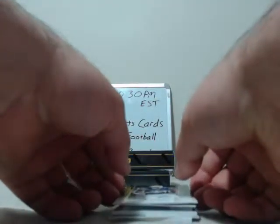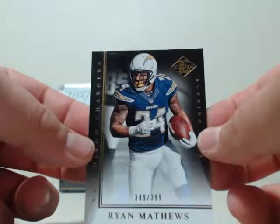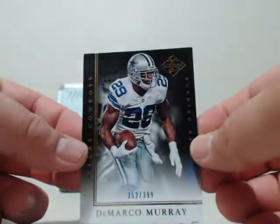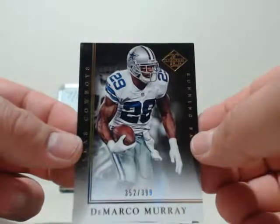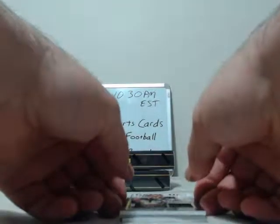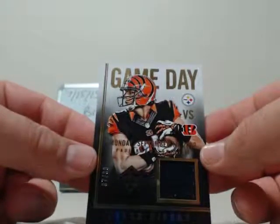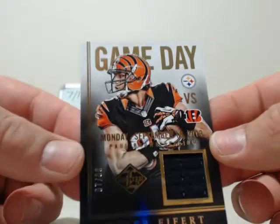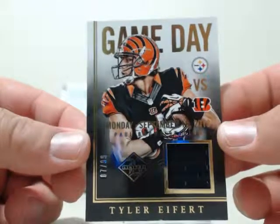First card going to the third box — going to San Diego, Ryan Mathews, 349 out of 399. Then going to Dallas, DeMarco Murray, 352 out of 399. First hit out of this box going to Cincinnati — that'll be a nice patch of Tyler Eifert, numbered 7 out of 99. Congrats to Cincinnati.